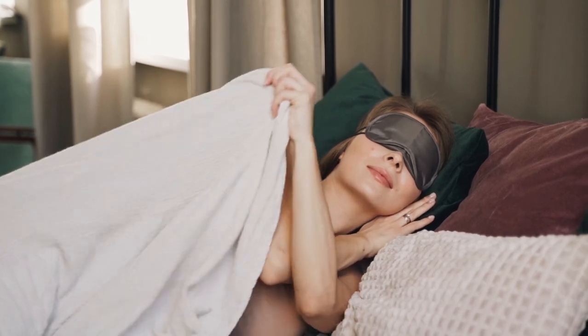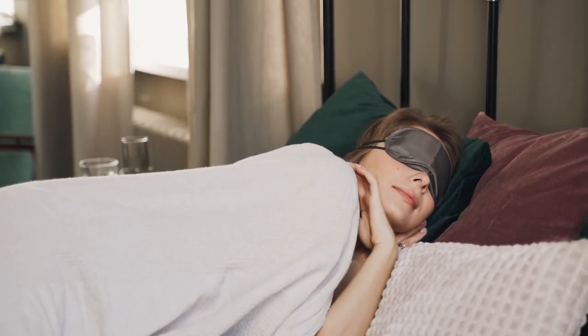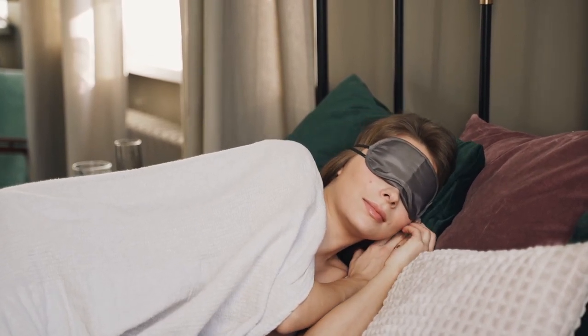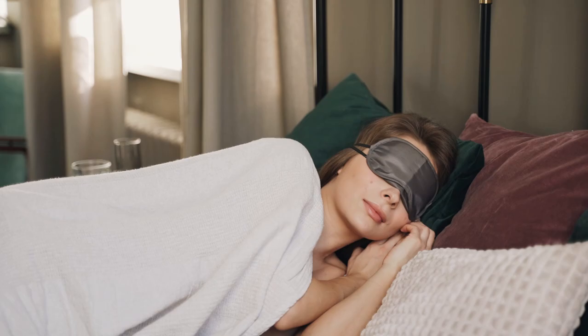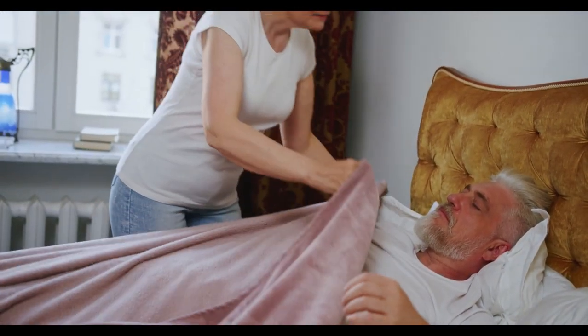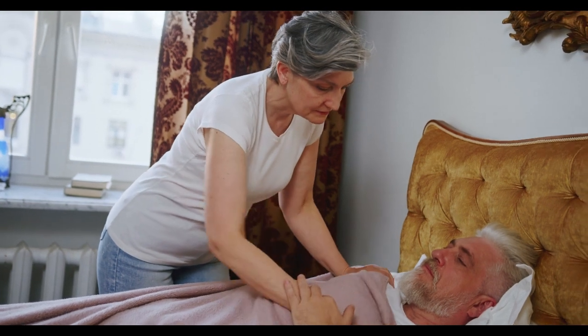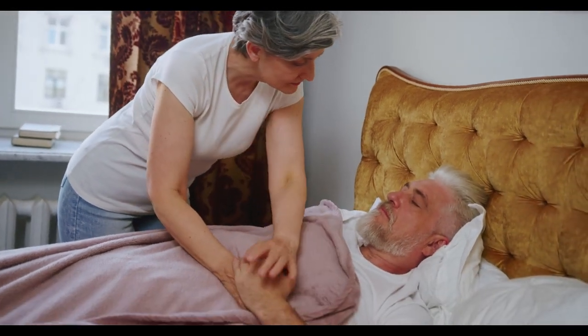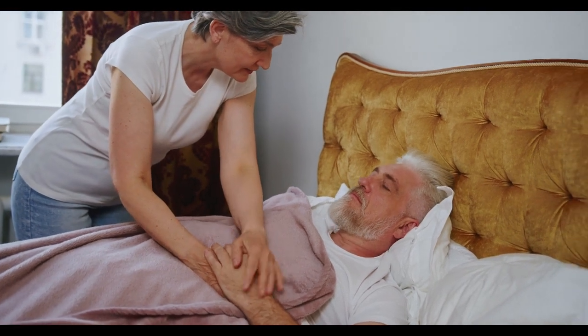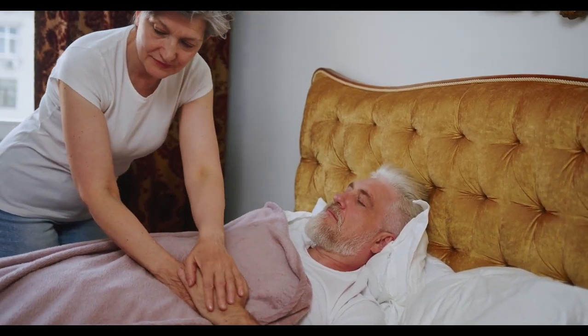Ever wake up in the middle of the night feeling hot and sweaty? If so, you're not alone. Many people struggle with overheating during sleep, which can seriously disrupt your rest. Luckily, there's a solution that's both simple and effective — cooling bed sheets. These sheets are specifically designed to help regulate your body temperature, ensuring you stay cool and comfortable all night long.